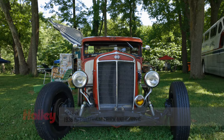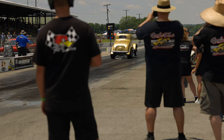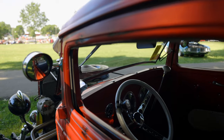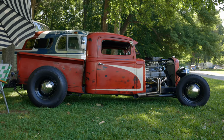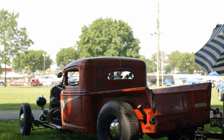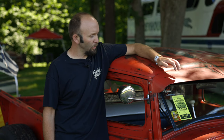I'm Matt Cox. This is my 1936 C1 International. I live in Berea, Kentucky. I decided to come down to the Hot Rod Reunion this weekend. I found this truck — a local friend of mine had it. It was more of a rat rod, and that's really not my kind of thing. I wanted more of a classic hot rod.